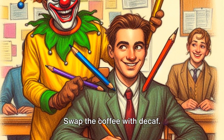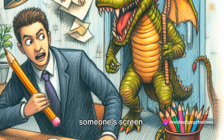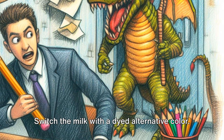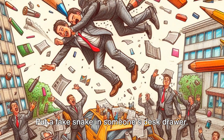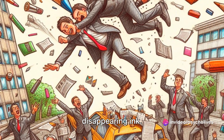Swap the coffee with decaf. Put a wet paint sign on a dry bench, and set up a fake computer virus alert on someone's screen. Replace a friend's hand lotion with mayonnaise. Switch the milk with a dyed alternative color. Put a fake snake in someone's desk drawer. Replace a friend's pen ink with disappearing ink.